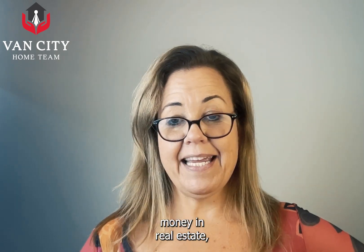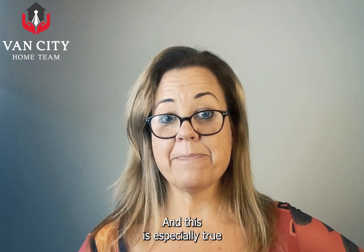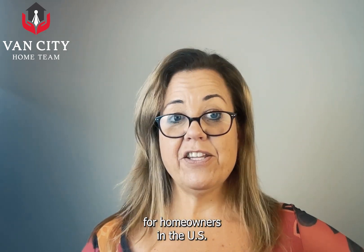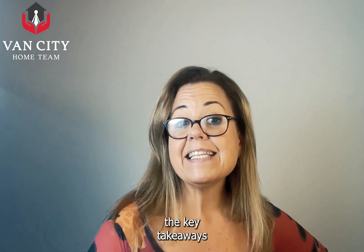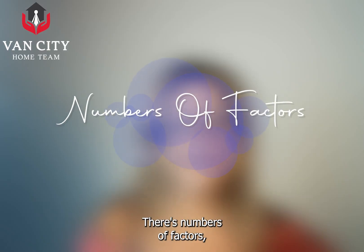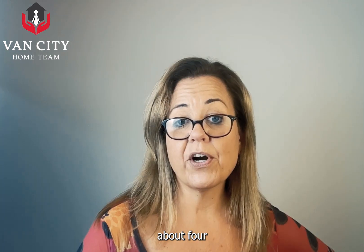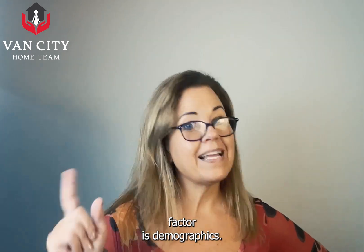I've made lots of money in real estate and hopefully you have or will too, and this is especially true for homeowners in the US and in Canada especially. There are a number of factors, but I'm going to talk about four that impact real estate prices. Number one key factor is demographics.